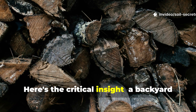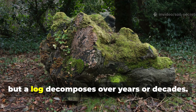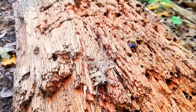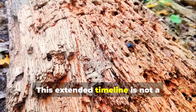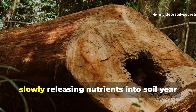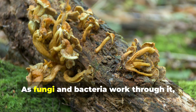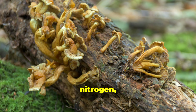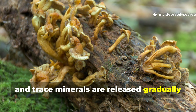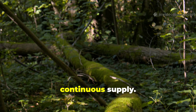Here's the critical insight: a backyard compost pile produces finished product in three to six months, but a log decomposes over years or decades. This extended timeline is not a flaw — it's the entire point. A log acts like a battery, slowly releasing nutrients into the soil year after year. As fungi and bacteria work through it, nitrogen, phosphorus, potassium, and trace minerals are released gradually in plant-available forms. The nutrient reservoir in the log ensures a continuous supply.